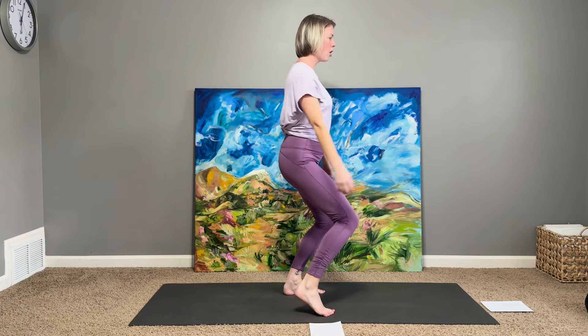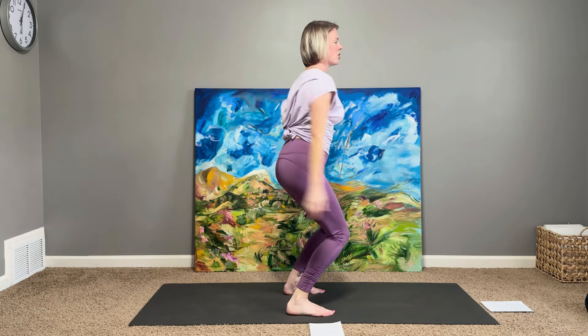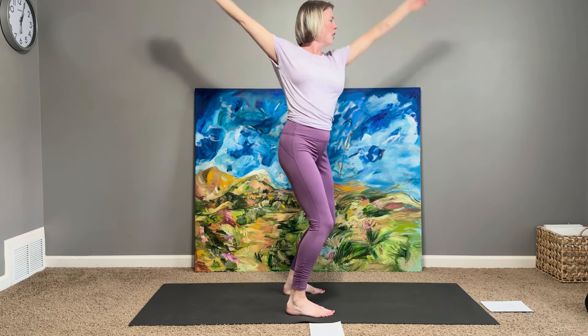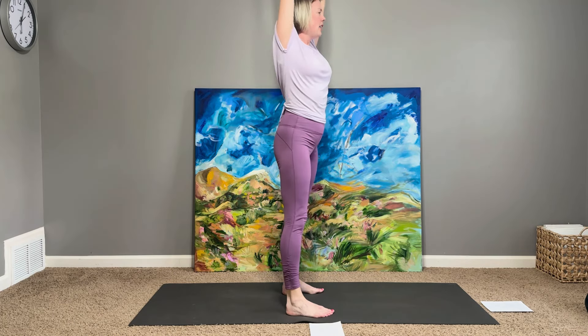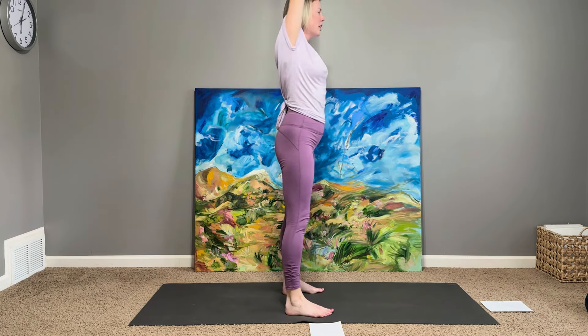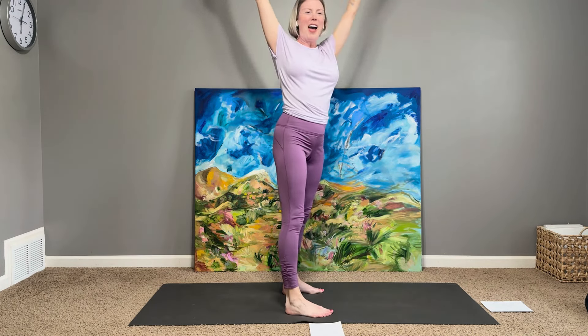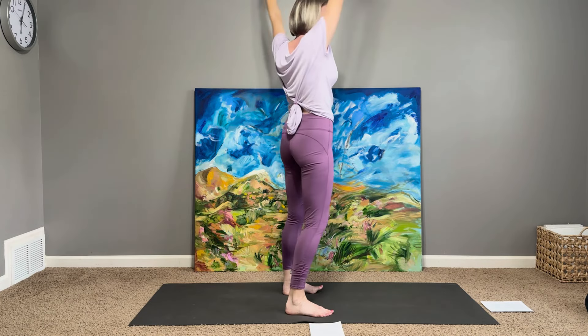The next time one arm goes forward and the other goes back, let it keep going all the way up and then around. So I'm letting my arms do this opposite circular kind of motion — one going in one direction, one going in the other. My knees are just kind of dropping and lifting. Hopefully you find your own rhythm. If it feels weird, that's fine. If you feel like a fish out of water swimming in space, that's okay too.